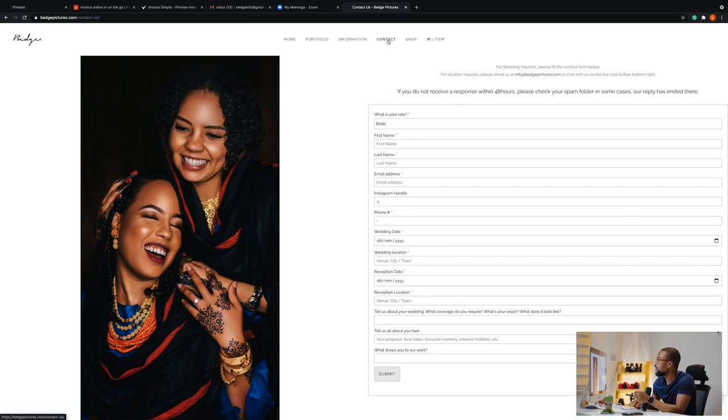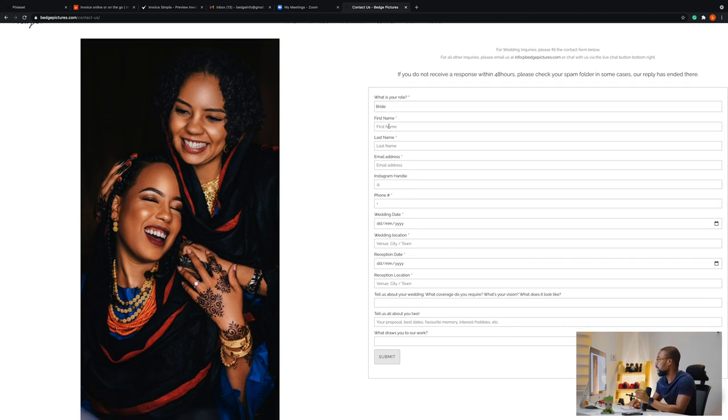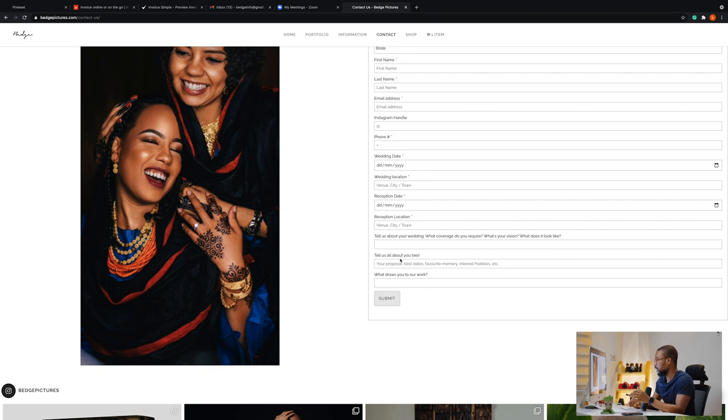This is the contact section — I like that we updated it to be more interactive. We feature the Indimi Sisters here. You select who is contacting us: bride, groom, planner, or anyone else, then fill out your first name, last name, email address, Instagram handle, phone number, date, wedding location, and reception location. There's also a form asking you to tell us about your wedding. We've already gotten some booking submissions.